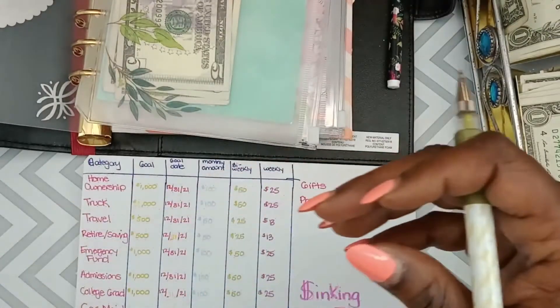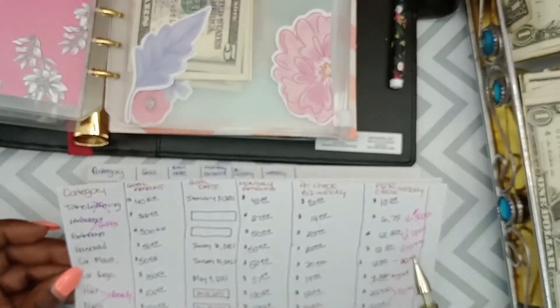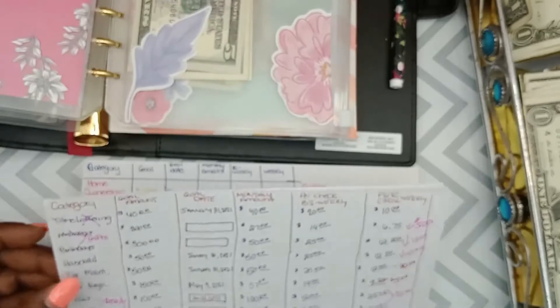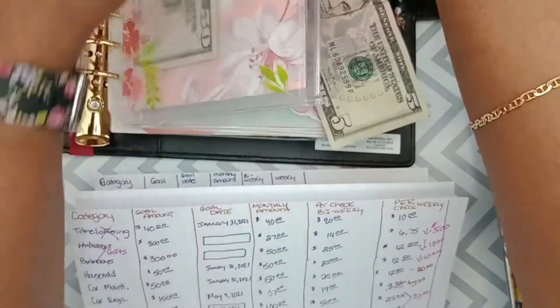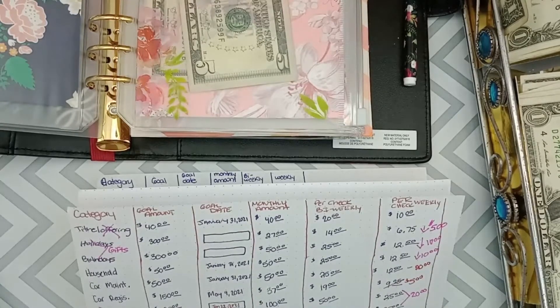Next we'll fund gifts. I said gifts would get $10, but let's do $5 for gifts. Putting a $5 bill into gifts and writing it in the ledger. Oh, I put the wrong date — fixing that. We had $25 from before and we're adding $5 to that.